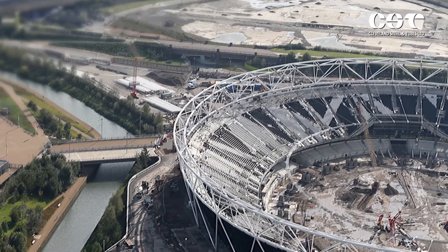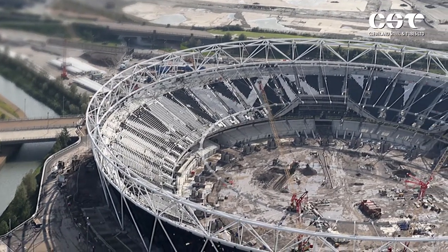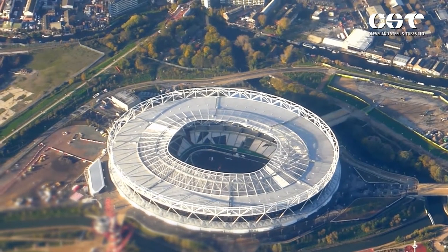Cleveland Steel also supplied 2,500 tonnes of surplus stock for the construction of the Olympic Stadium for the 2012 Games, helping the Olympic Development Agency keep its promise of delivering the greenest ever games.